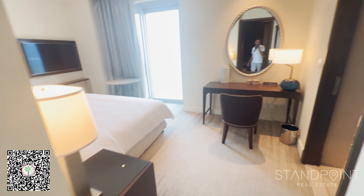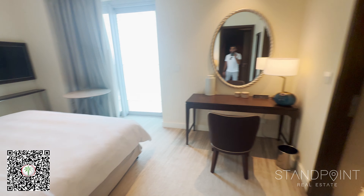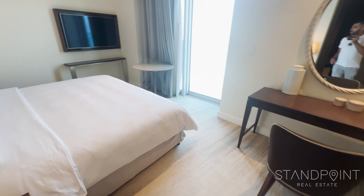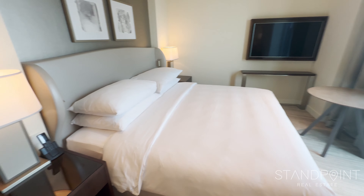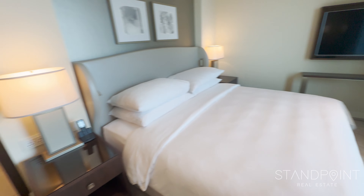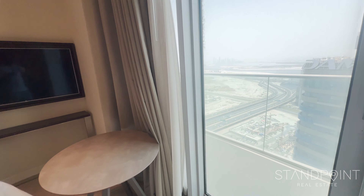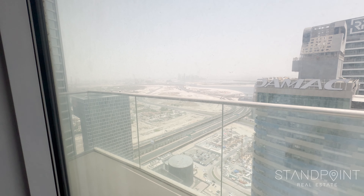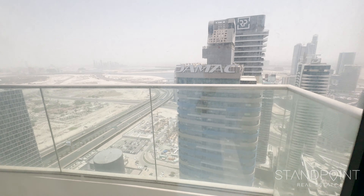You then come into the master bedroom itself, which comes with a large mirror in front, a mirror to the right, as well as a TV, a large king-size bed with lighting either side in the headboard, power sockets with USBs, as well as a balcony. The master bedroom balcony overlooks towards Creek Harbour and you've got a fantastic water view there.